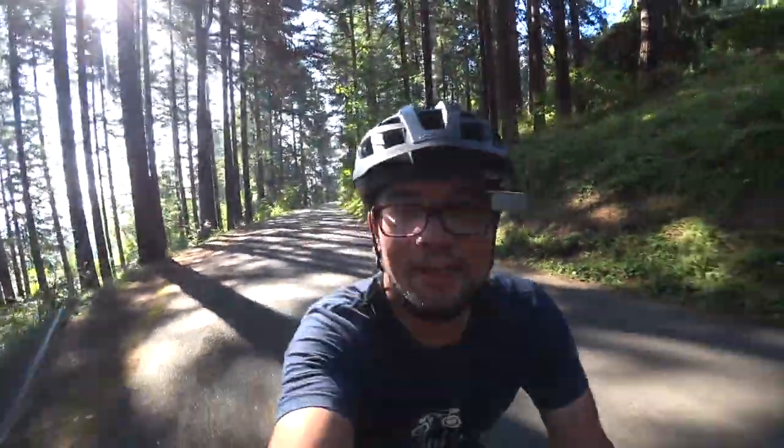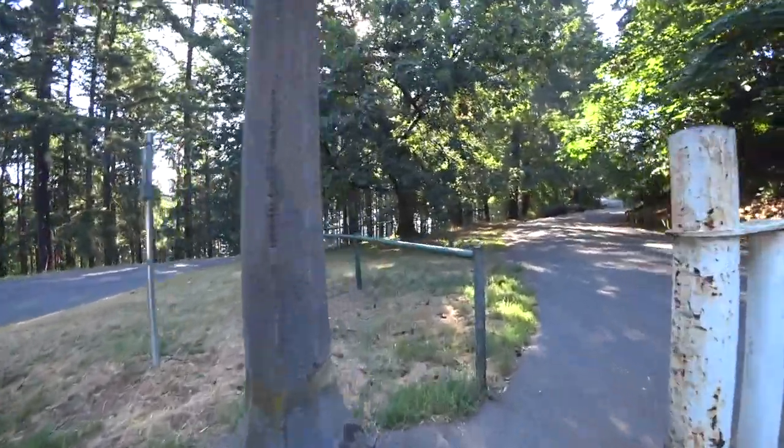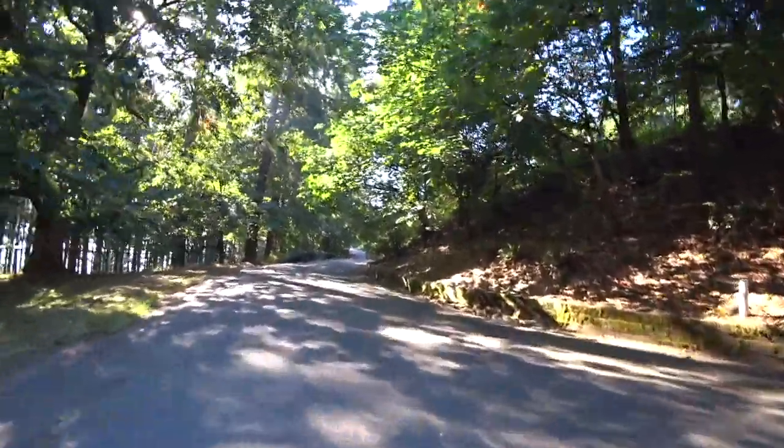You can see what I mean — if you look behind me, the light and shadow is off the hook here. Last gate before the top of this little winding road. It's awesome.